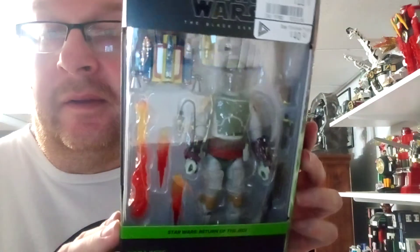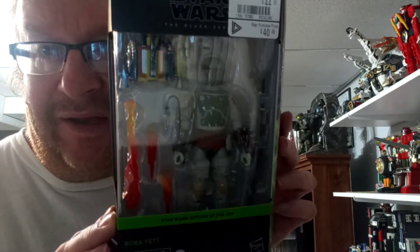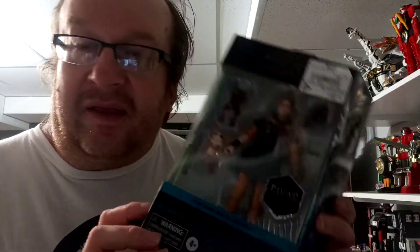All of these are from GameStop. From Star Wars Return of the Jedi — definitely glad to have him in my collection. From Star Wars Jedi Fallen Order — Cal Kestis.